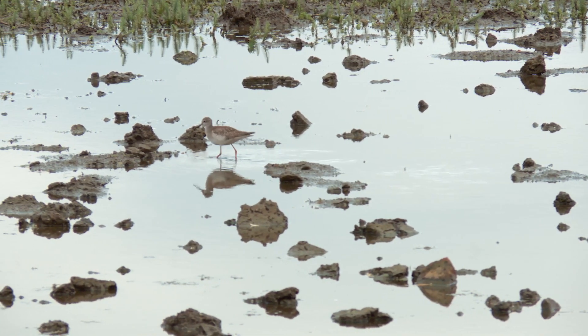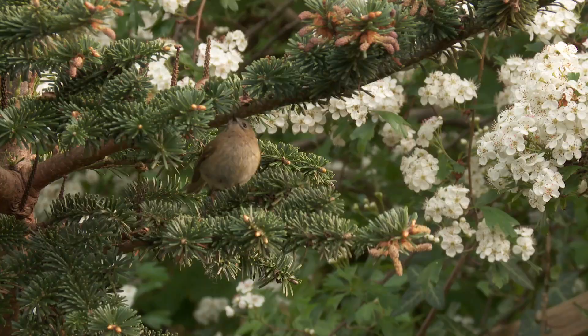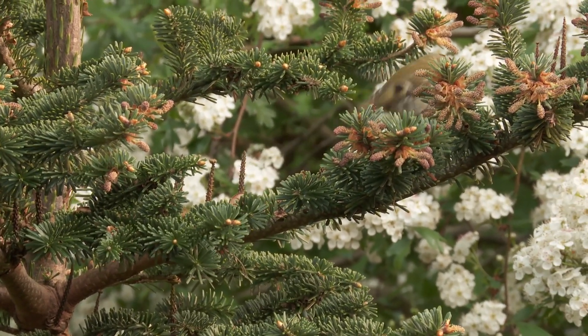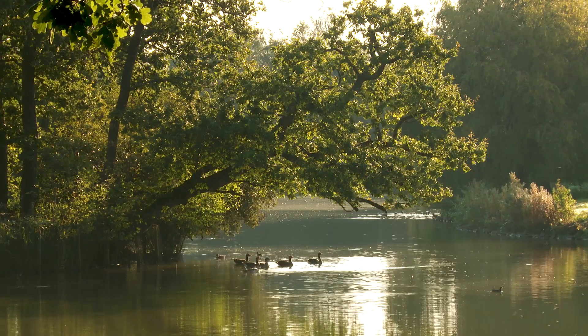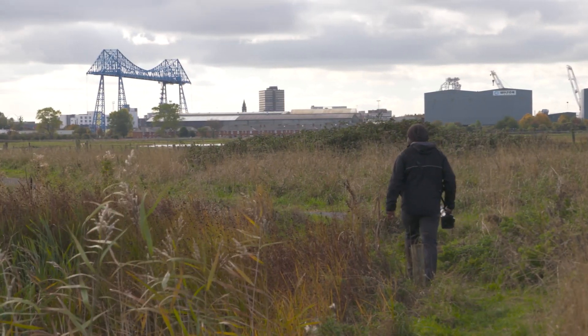The great thing about witnessing migration is you don't have to be in the middle of nowhere — you can actually be in the middle of somewhere, in the centre of an urban jungle. Anything can turn up anywhere at any time. Just open your window, go into your garden, or go to a local park and you'll notice that every day there's something slightly different. They're all moving through and you can see it anywhere.